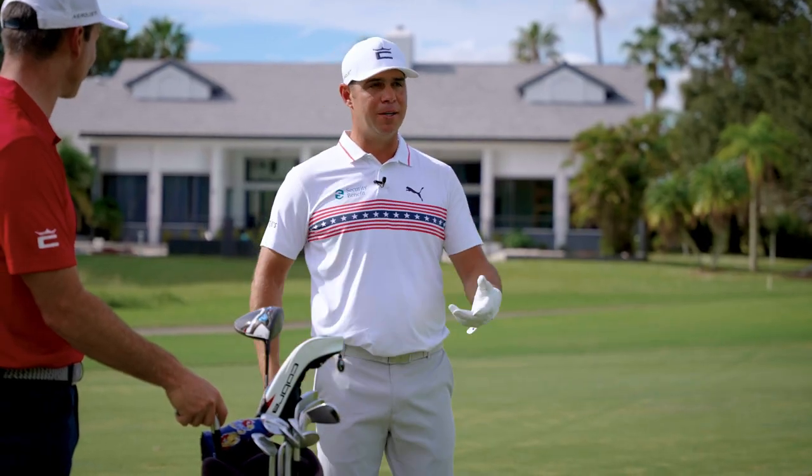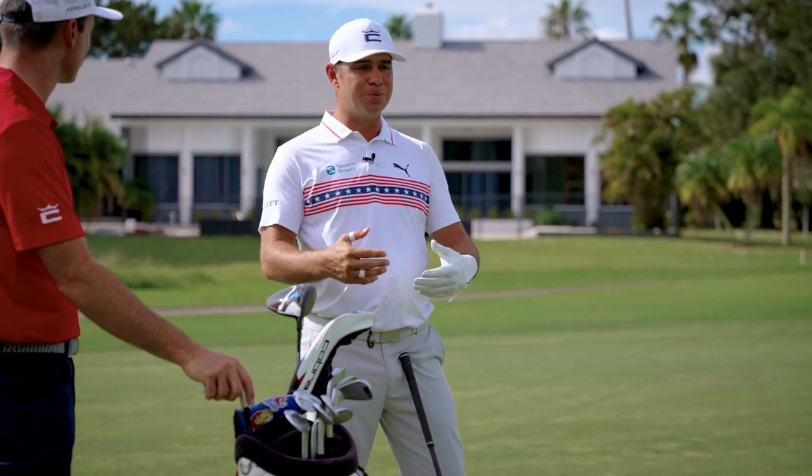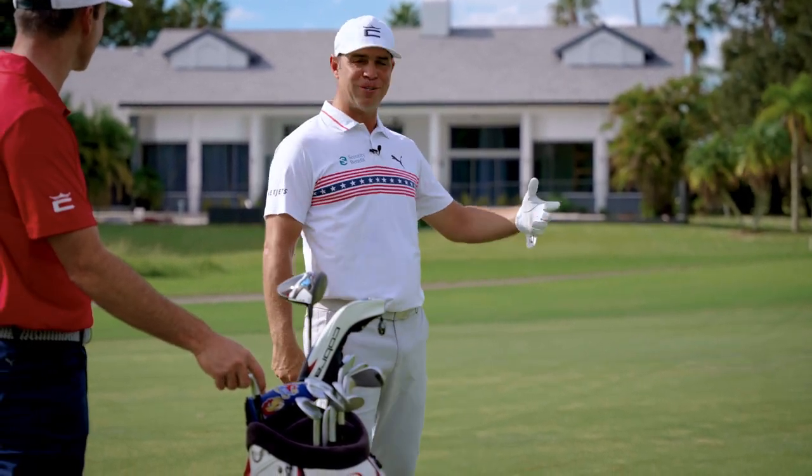Tiger Woods really made this shot famous, but the stinger has been a huge shot for me really my whole career. It allows me to get the golf ball in play, and more than anything, I can use my length from there.